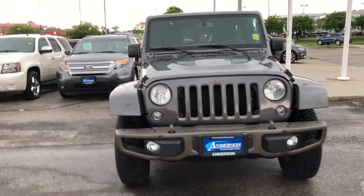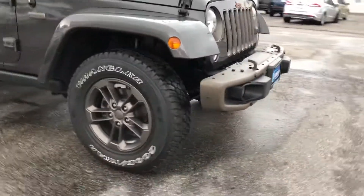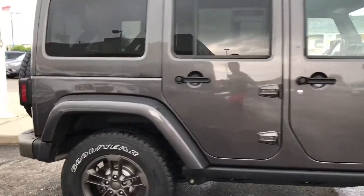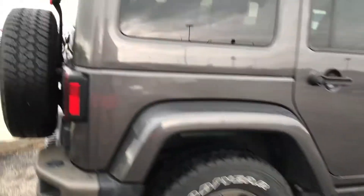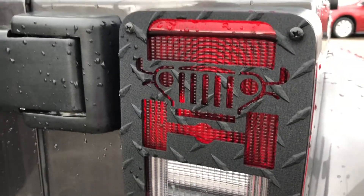Walking along the front of this Jeep, it is in fantastic condition. You have 17-inch alloys and those are newer tires. You can see there's no dents, dings, or any sort of scratches along the outside. Look at these really cool taillights that you have.